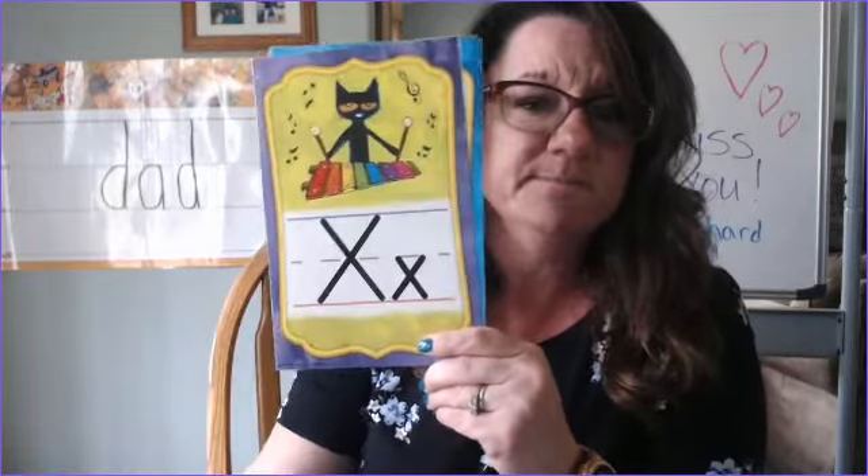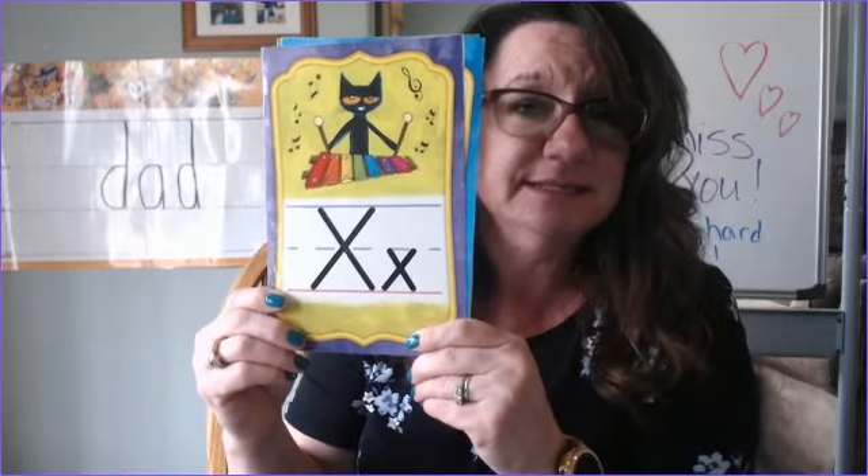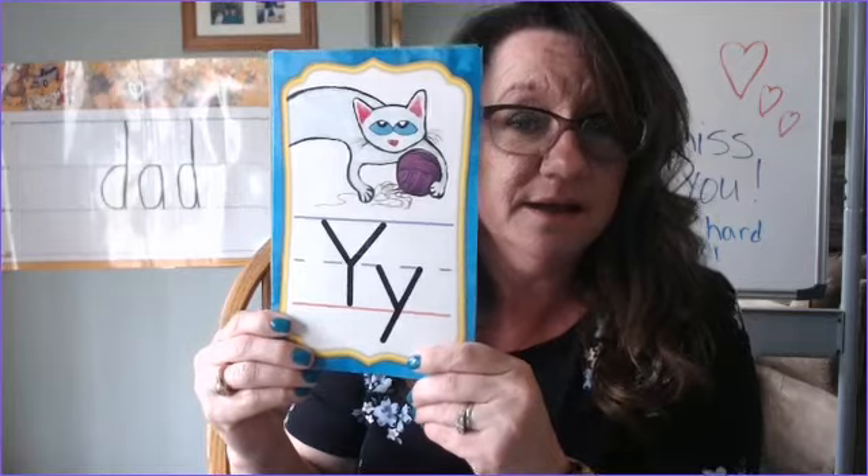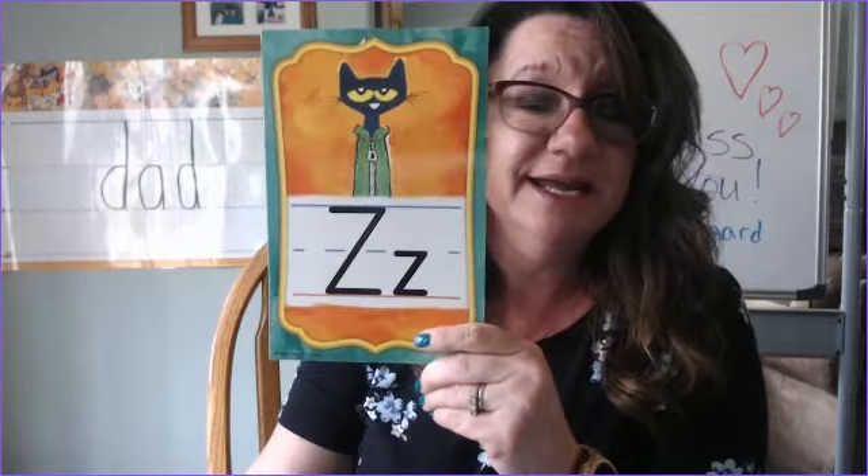W - wuh. W - wuh. X - ks. X - ks. Y - yuh. Y - yuh. Z - z. Z - z.